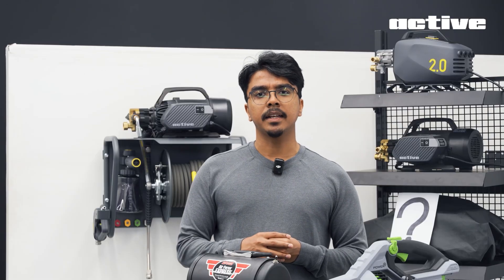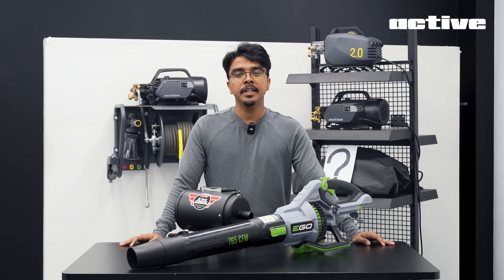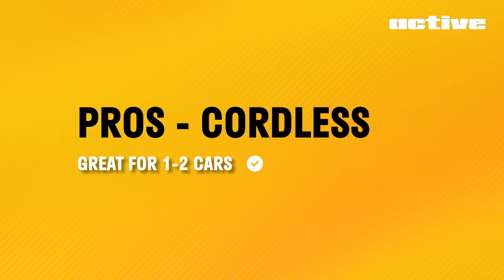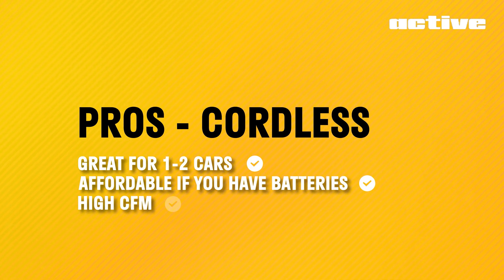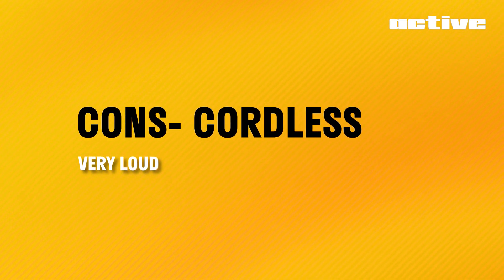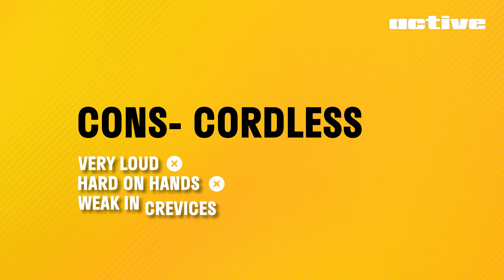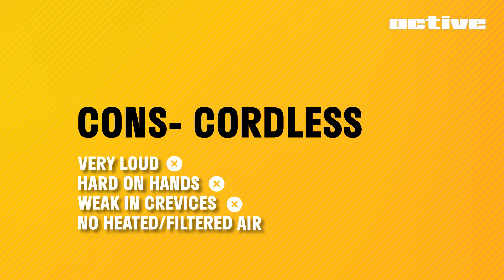Let's take a step back — why even build a blower? We looked at what's out there. When it comes to cordless, the pros are pretty clear: it's great for drying one to two cars, it's affordable if you have an existing battery platform, and the CFM cannot be matched, especially with the Ego. But the cons: it's pretty loud, it's hard on your hands as you need to carry it all around, it's weak in crevices, doesn't really blow the water out, and there is no heated or filtered air.